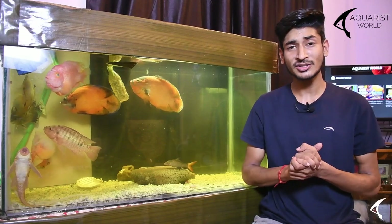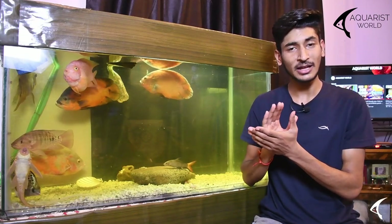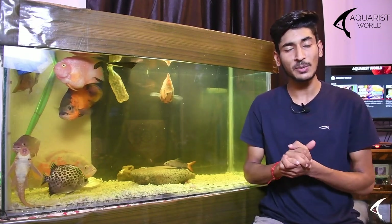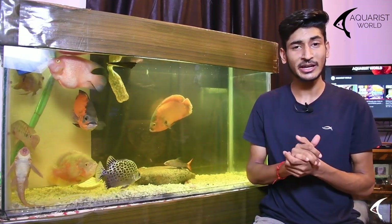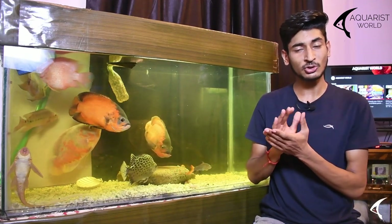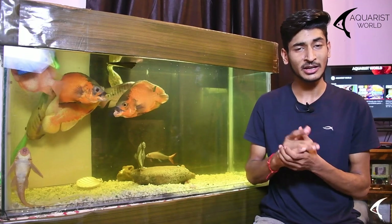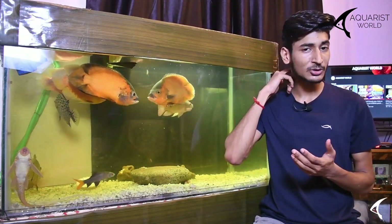Monster cichlids are the most neglected cichlids because people buy them when they are small and then keep them in a small tank. If you have these cichlids, pay attention: you will need a minimum 200-gallon tank or even bigger because of their size. You should keep them in a pond or a very large aquarium.